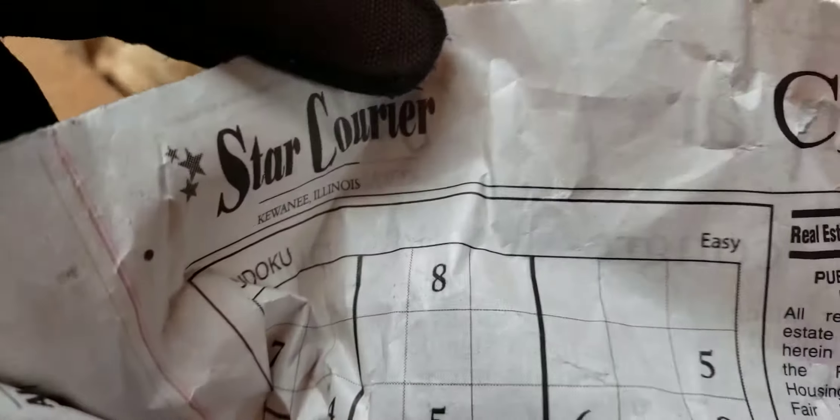Let's see, what's in the headlines today? Is that a garage sale? I want to go. What state is this in? Kawani, Illinois. Sorry, can't make it.